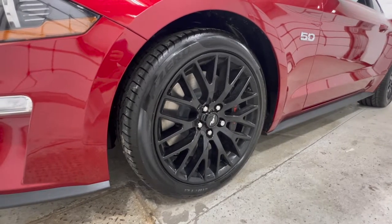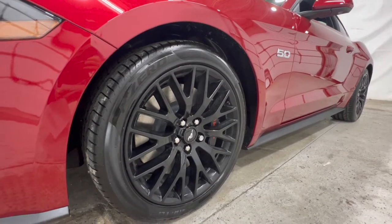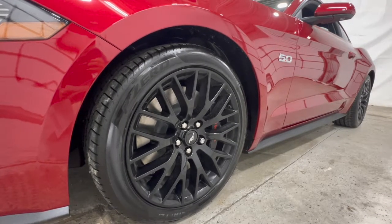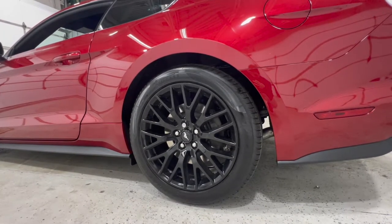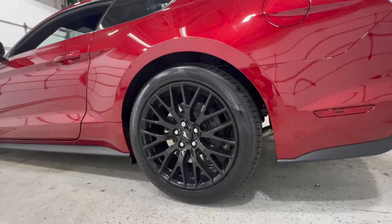Wheel sizes range quite a bit. The EcoBoost base comes with a 17x7.5 wheel, and the GT comes standard with an 18x8. The Performance Package has a 19-inch wheel — 19x9 in the front and 19x9.5 in the rear. The GT500 with the optional carbon fiber track package gets larger 20-inch wheels: a 20x11 and a 20x11.5.